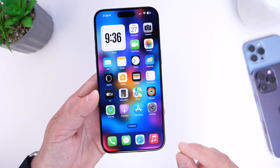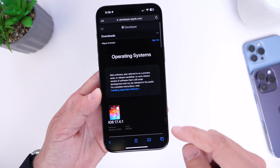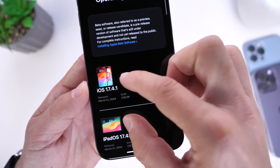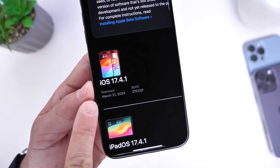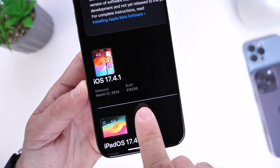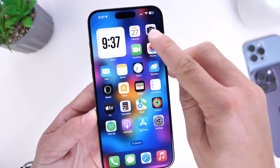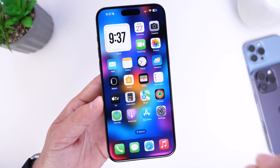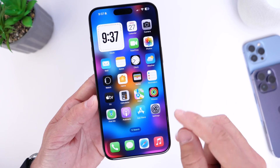I want to head on over into Apple's developer website where you can download the software directly from Apple. According to the site, the latest software was released on March 21st, 2024 and the build number is 21E236. Now today is March 27th and there's a new build number available, but you can only download it manually, not over the air.